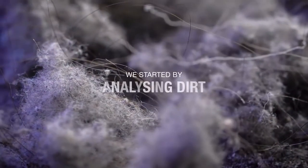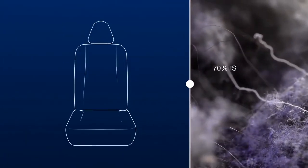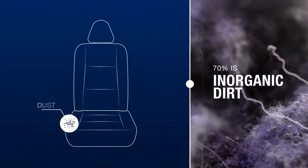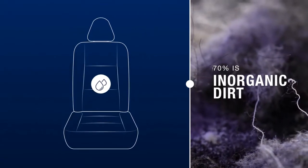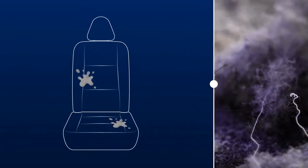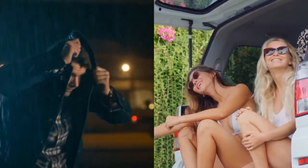To develop it, we started by analyzing dirt in cars. 70% of all dirt found in cars is comprised of inorganic materials. Inorganic dirt is formed from the dust that settles on car seats, which when it comes into contact with water dries and leaves stains or streaks on the surface — which happens after a rainy day or a day at the beach when you get into the car with a wet bathing suit.